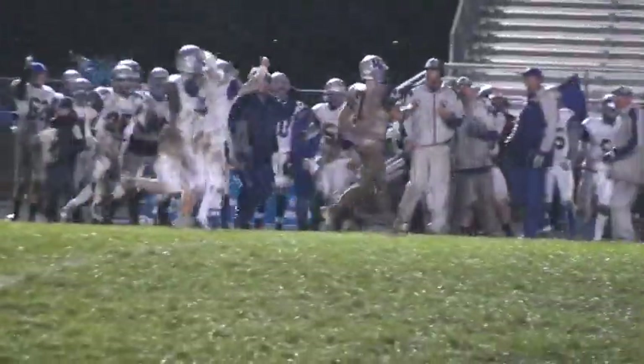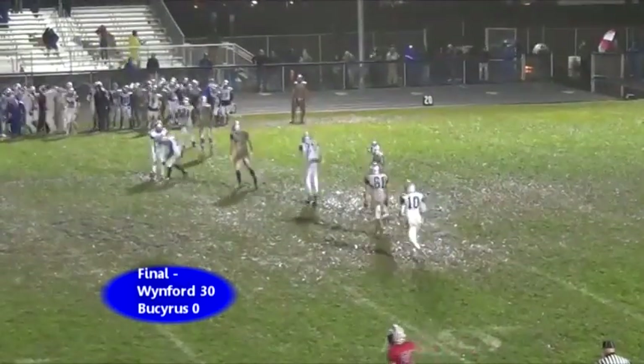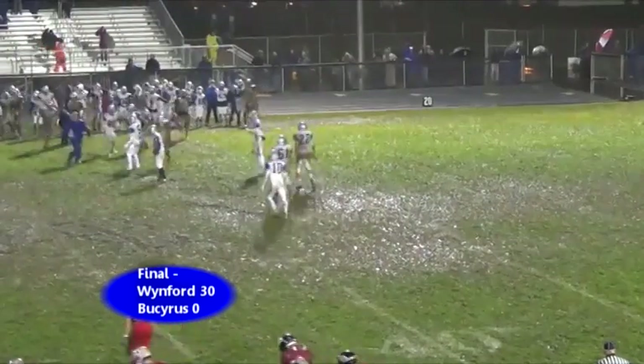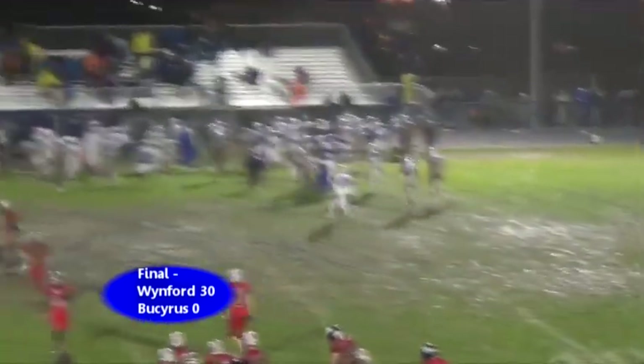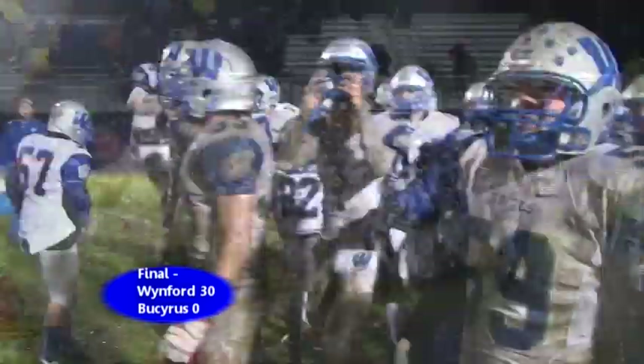Just a little insult to injury. For Bucyrus, they were kind of looking at it like they didn't push real hard into the backfield. And they will hold on to the Copper Kettle for the 17th straight year — another great win. I'll be honest with you, it was a really close game at halftime. We're looking at 7-0 and talking about somebody's going to have to make a big play. All of a sudden, Winford just wore Bucyrus down. Yeah, they sure did.